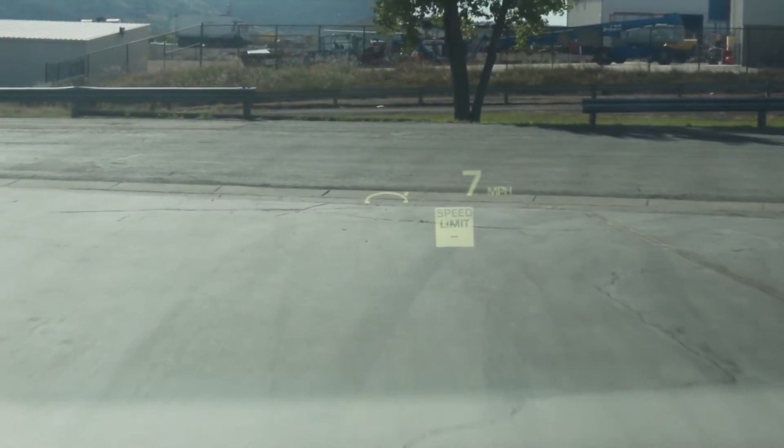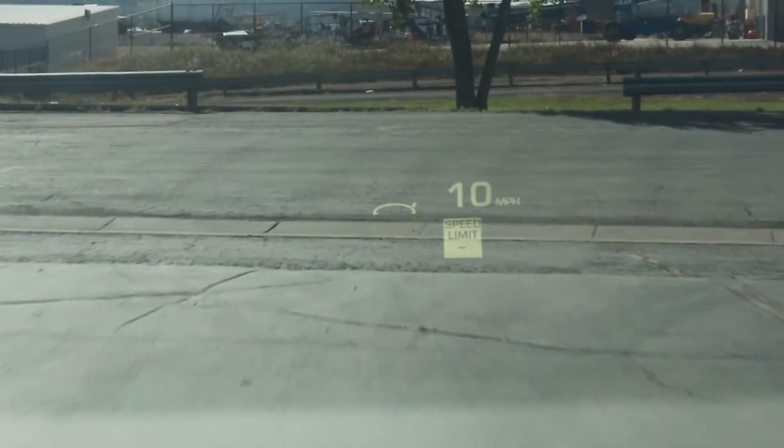I like the heads-up display. Some of the older ones are hard to see during the day, but this one's actually pretty good. I like the way it rides. It doesn't feel like a big car - that's what I like about it.